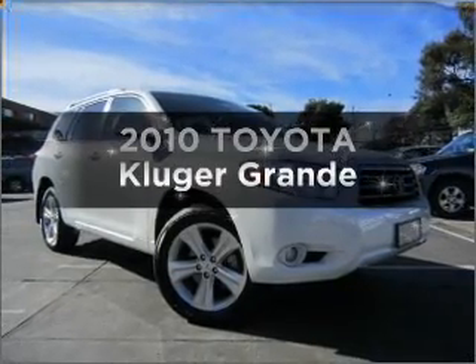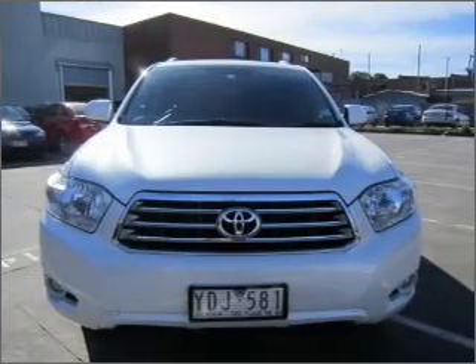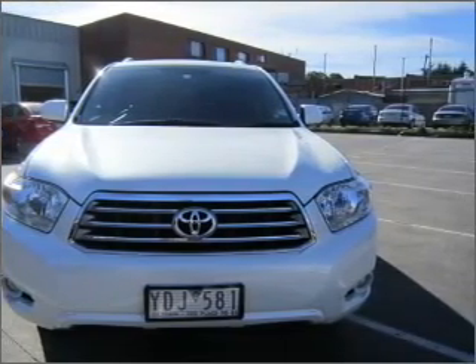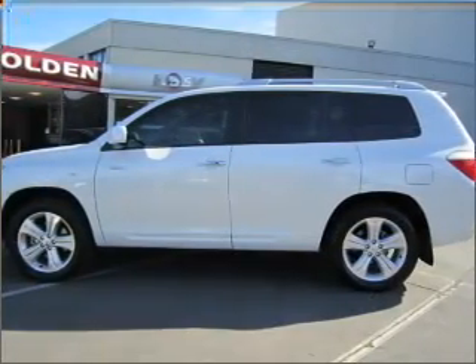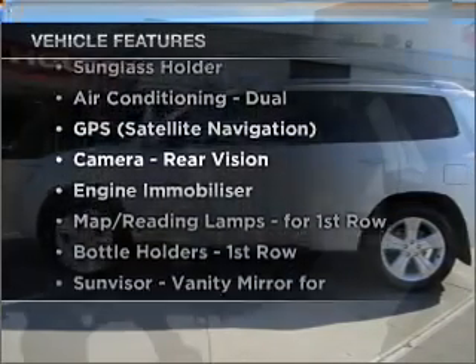Imagine yourself in this 2010 Toyota Kluger. You could be in the driver's seat of this impressive vehicle that responds smoothly to its automatic transmission. Plus enjoy these notable features that are included in this ride.